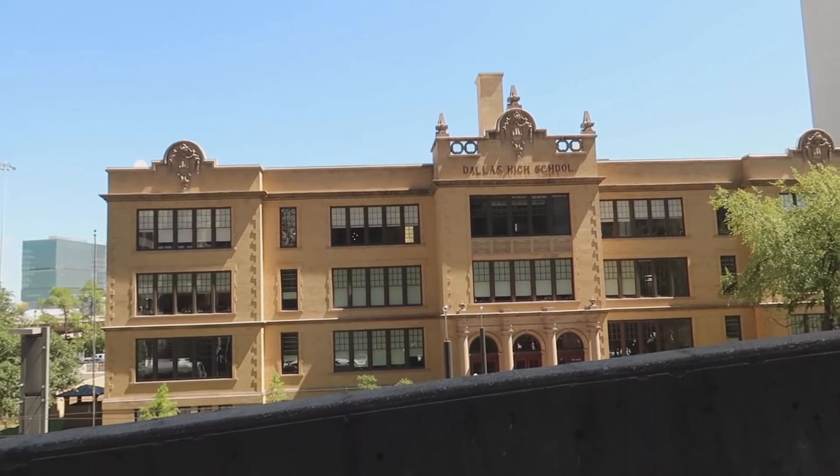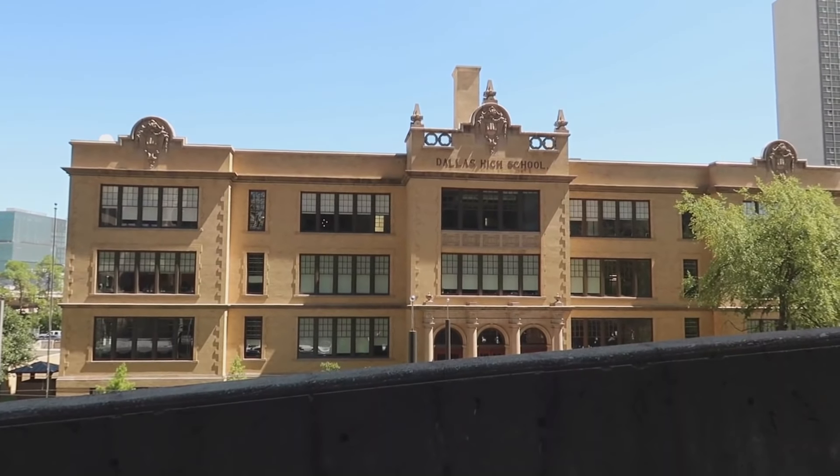We came out of the Plaza of the Americas and there was Dallas High School, which was the police precinct. We're coming right out of the parking garage and Keith spotted it. This is the actual angle that it's seen in the movie. That black building behind it is actually Plaza of the Americas where we just were, with those elevators. This is the exterior for Detroit Metro West — the police precinct.